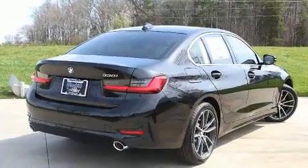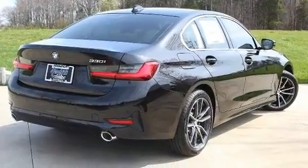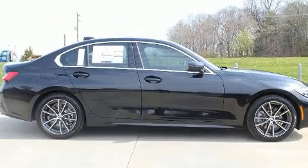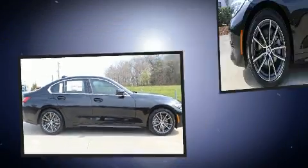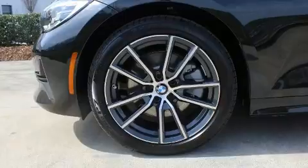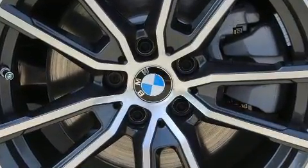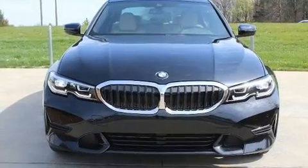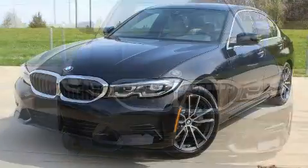BMW infused the interior with top-shelf amenities such as power front seats, an automatic dimming rear-view mirror, automatic dimming door mirrors, heated seats, turn signal indicator mirrors, rain-sensing wipers, and remote keyless entry. For drivers who enjoy the natural environment, a power moonroof allows an infusion of fresh air.